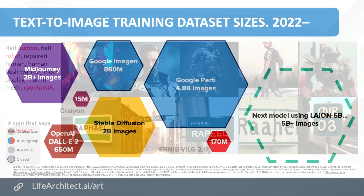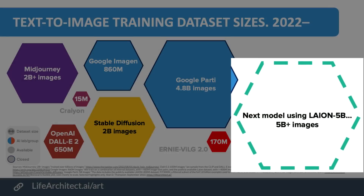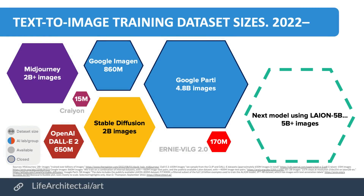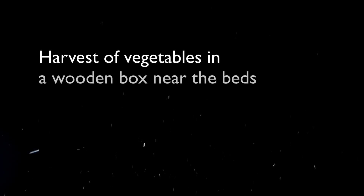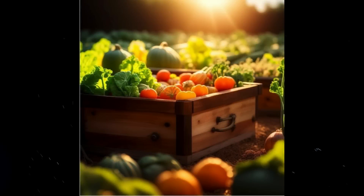The dataset they chose to use was Lion 5B plus some internal datasets. They filtered the images for aesthetics, removing anything with a score lower than 4.7. Let's have a look at some of my favorite images from the paper. Let's start with Harvest of Vegetables in a Wooden Box. You'll notice these prompts are pretty detailed — the team used GPT-3.5 to come up with hundreds of different adjectives for each prompt.